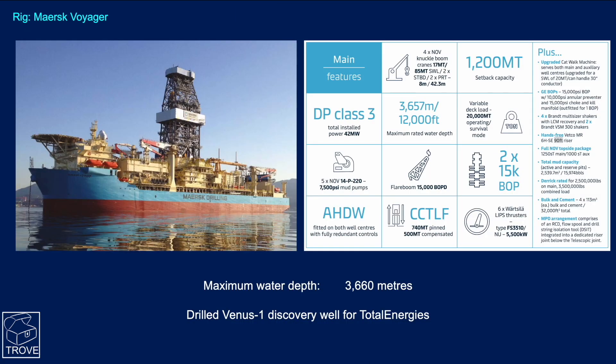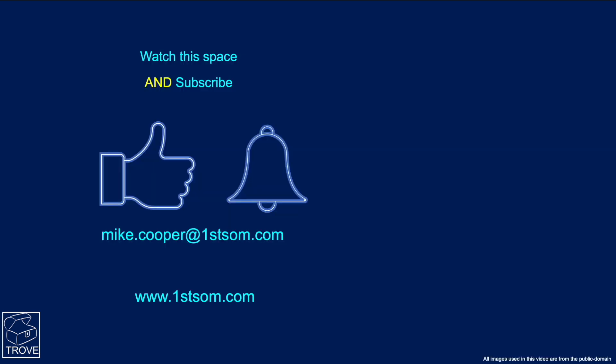The rig that's going to be drilling it is the Maersk Voyager — the same rig that drilled the Venus 1 Discovery down in Namibia for TotalEnergies recently. Please watch this space — we'll come back when we have news of the drilling results. Subscribe to the channel. Thanks very much.